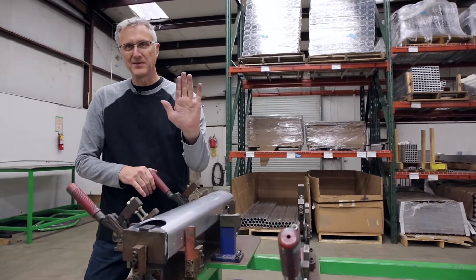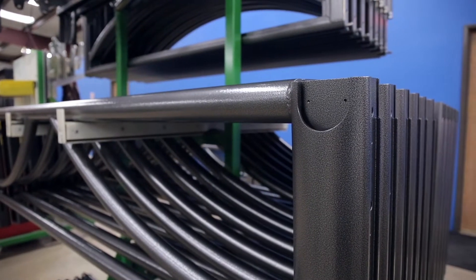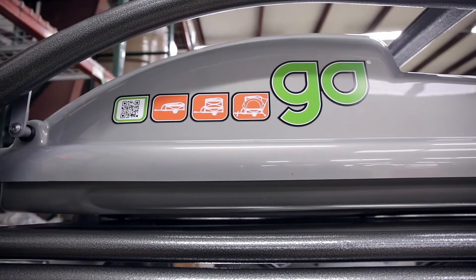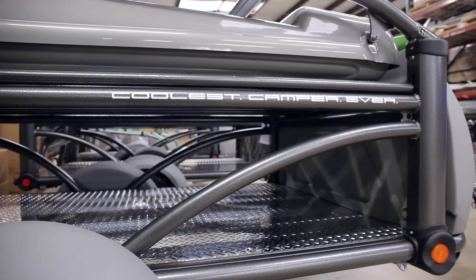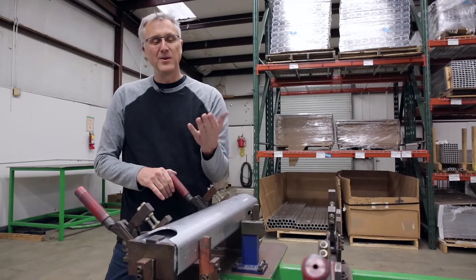You can see how dirty my hand is from handling the raw aluminum. Well, we go the extra mile at Sylvan Sport. It's really not necessary to coat or paint the trailer frame, but we put a heavy-duty powder coating finish on it so that you don't have that.